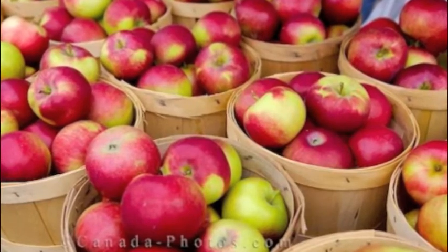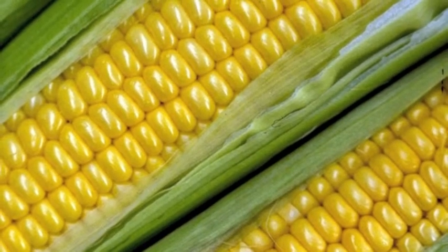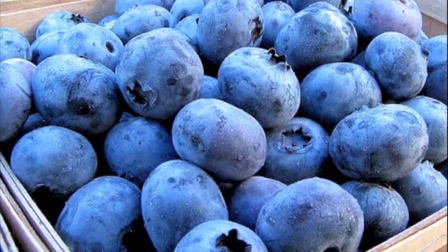So we picked up some red apples, some delicious looking yellow corn, and then we also found some ripe blueberries that looked yummy.